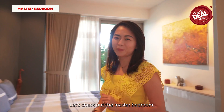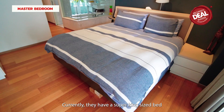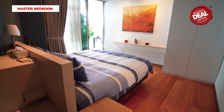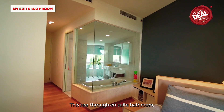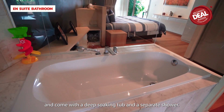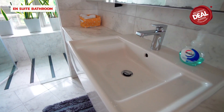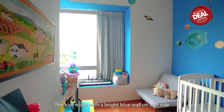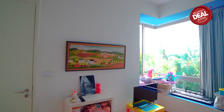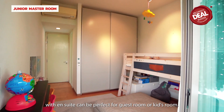Let's check out the master bedroom. The owner has added additional wardrobe space and a TV console. Currently they have a super king-size bed and yet it is still super comfortable. This see-through en-suite bathroom brings in more natural light to the master bedroom and comes with a deep soaking tub and a separate shower. The kids' room with a bright blue wall on one side really lights up the room for a fun and energetic mood. The other junior master room with en-suite can be perfect as a guest room or kids' room.